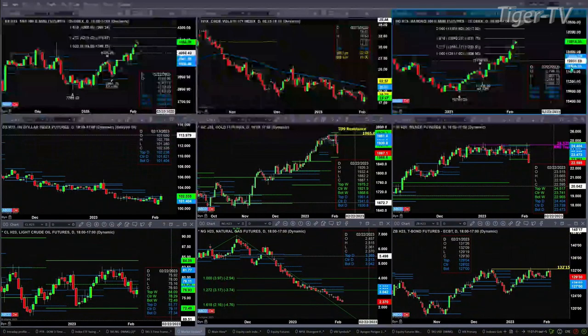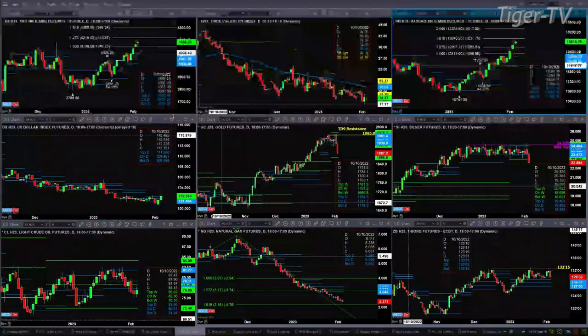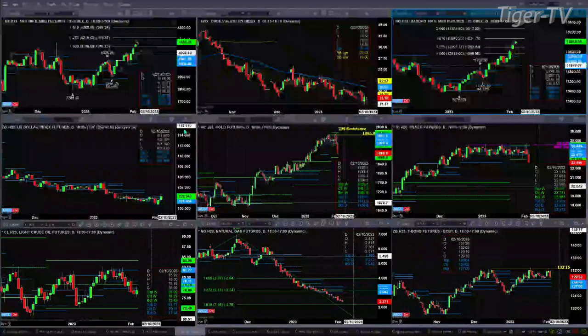The U.S. dollar index is still pretty much consolidating within that daily profile. It would give you a breakout signal if price closed above 102.23. We would need two consecutive closes above that to suggest a change in trend.